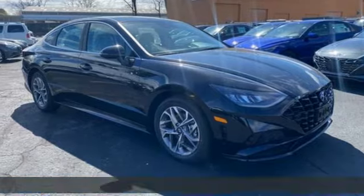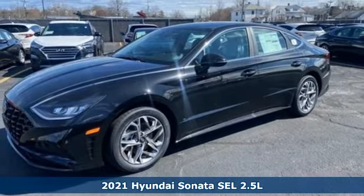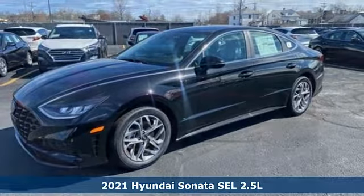Here's a new 2021 Hyundai Sonata. Live comfortably within your means, very comfortably in this beautifully designed Sonata.